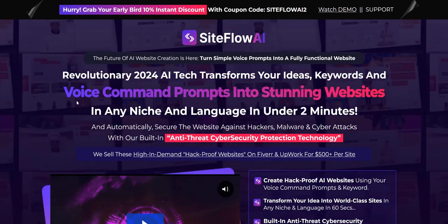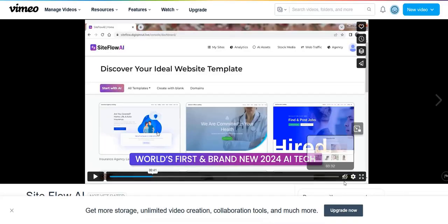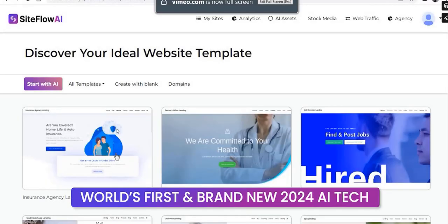With Siteflow AI, basically it's a number of done-for-you website templates you can use to create local business style websites, and then you can sell them to your clients as an SEO agency or a web design agency. You can also market these website services on sites such as Fiverr or Upwork as a freelancer. You could also create your own affiliate websites with this software if you want to.